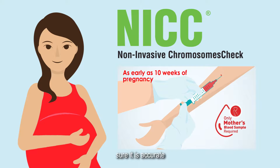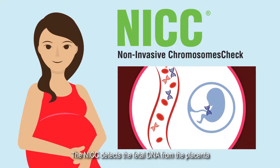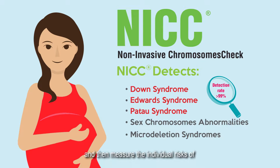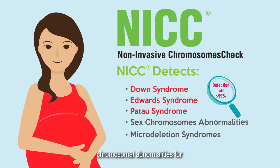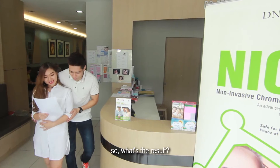Is it accurate? Sure, it is accurate. The NICC detects the fetal DNA from the placenta, which can be found in the mother's blood, and then measures the individual risk of chromosomal abnormalities for Down syndrome, Edwards syndrome, and Patau syndrome.